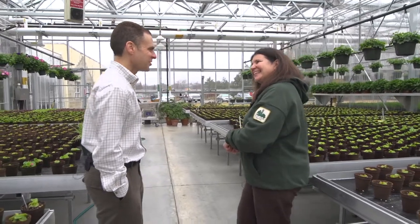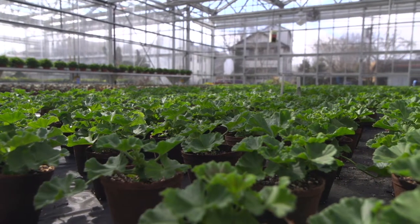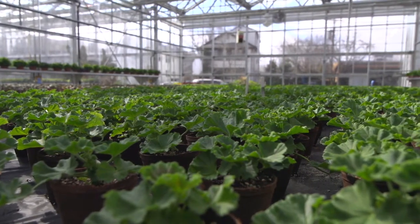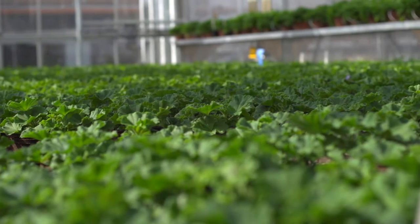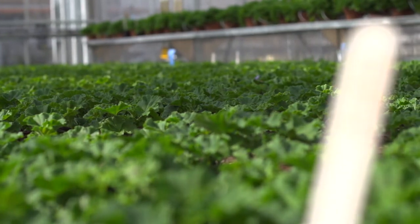Maureen, what's growing in the other greenhouses? Well, why don't we take a walk over and see? So, a lot more plants in here. It looks like we've got some geraniums going. Actually, we call this the geranium house. There are 3,000 geraniums in here that we use for lot plantings for individual grave sites.